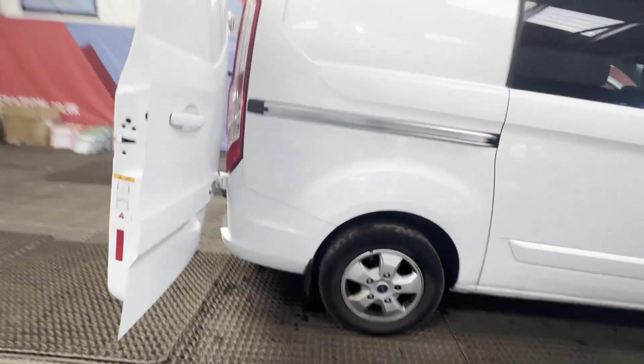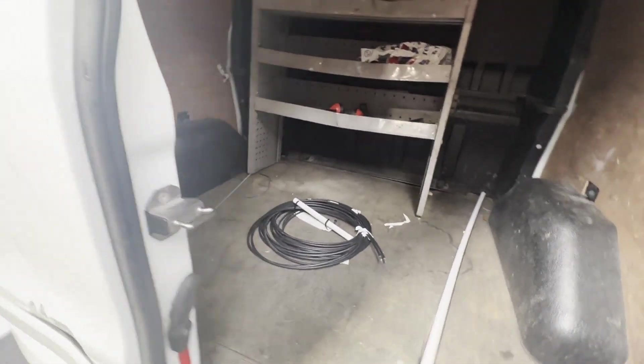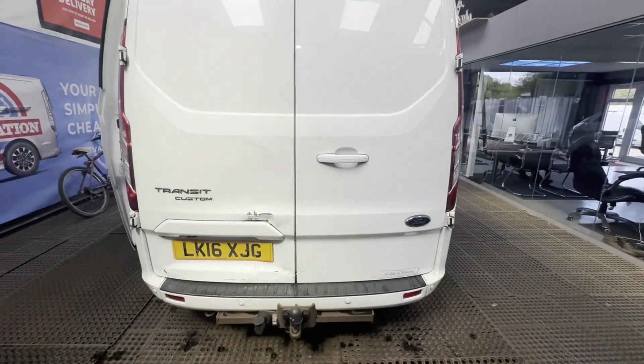Mechanical summary: runs perfect. Head gasket needs replacing — coolant is pressurizing. Gearbox, drivetrain, and transmission are perfect. Pulls in every gear. This drives great, but obviously will need the head gasket doing.